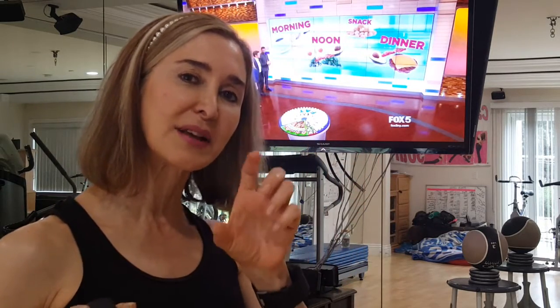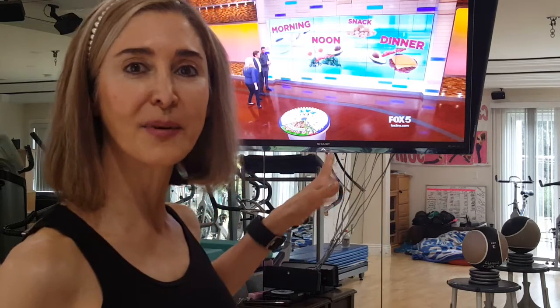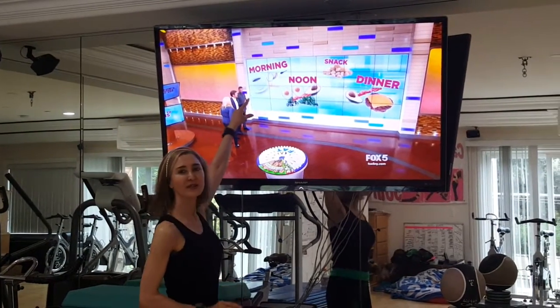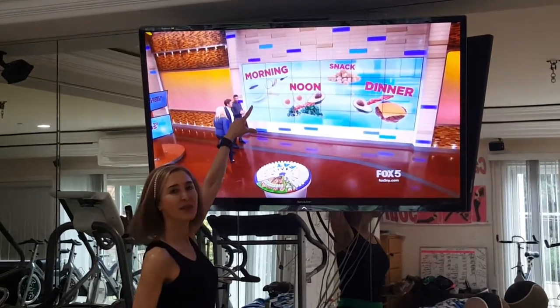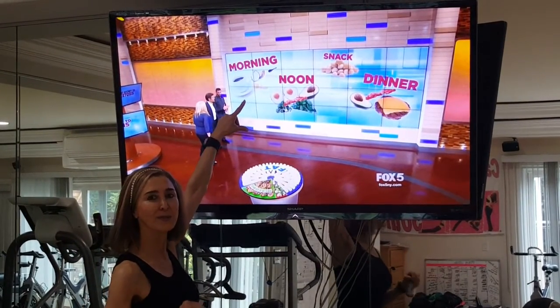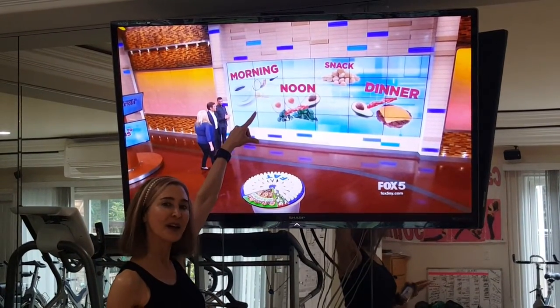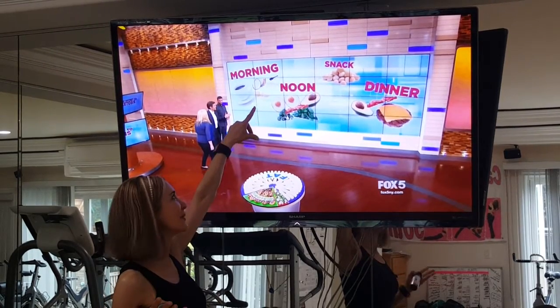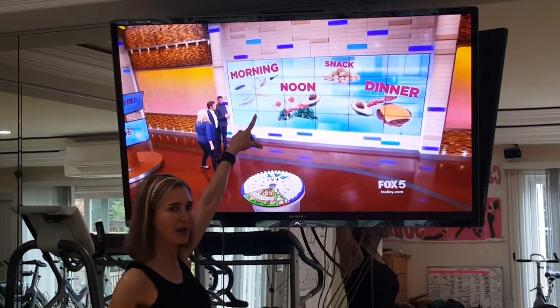I want to show you a glimpse of what the Dr. Oz show featured for a type of daily food consumption on the ketogenic diet. For breakfast they're saying to have coffee with a little bit of coconut oil and butter mixed in, and that that will satisfy you. I'm not sure about that one — I don't personally do that.